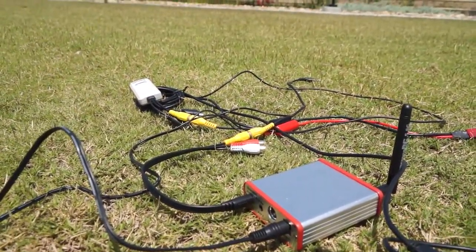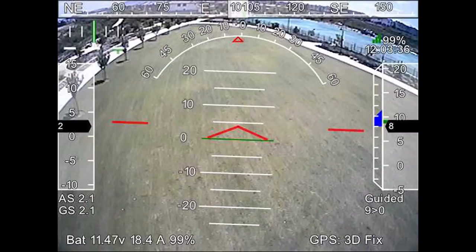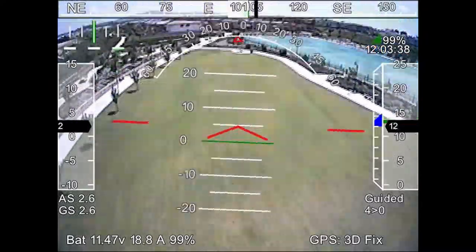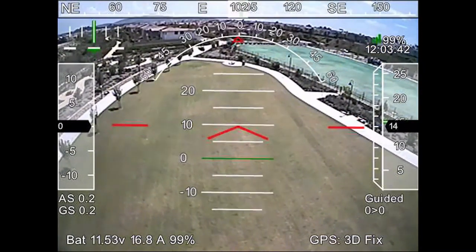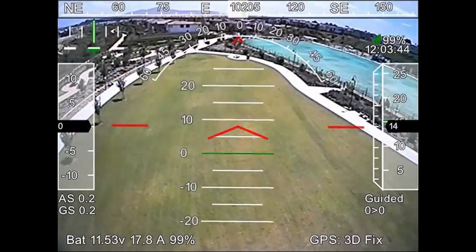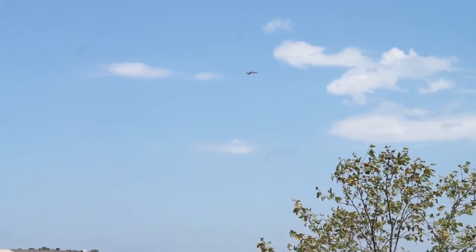This is a 5.8 gigahertz video receiver, and what that does is it receives all the video footage from my aircraft and relays it in real time onto my heads-up display on my computer screen. That allows me to figure out where my aircraft is at any point in time, in addition to having GPS information.